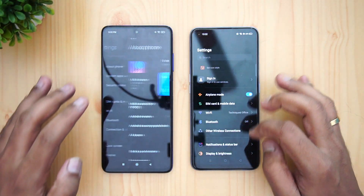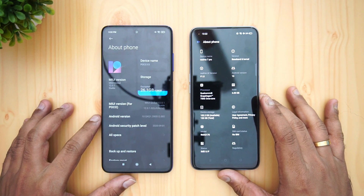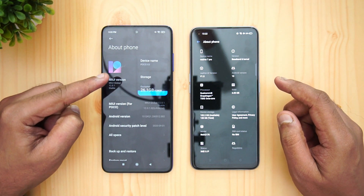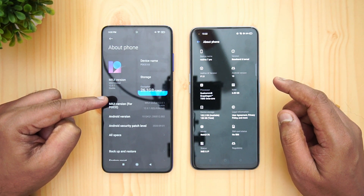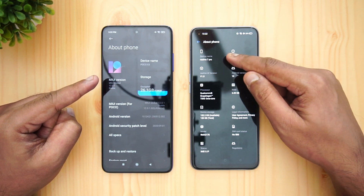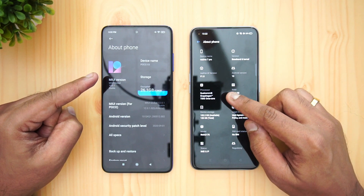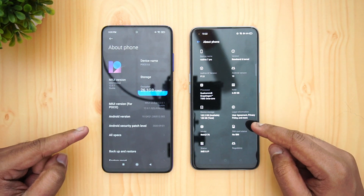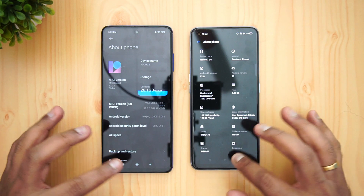Let's go to Settings > About Phone for both devices. You can see that both have Android 10 but the software is different — we have MIUI 12.0.1 and Qualcomm Snapdragon 732G on the Poco X3, while the Realme 7 Pro has Realme UI version 1.0 and Qualcomm Snapdragon 720G. Both have Android 10, 6GB of RAM, and 128GB storage.